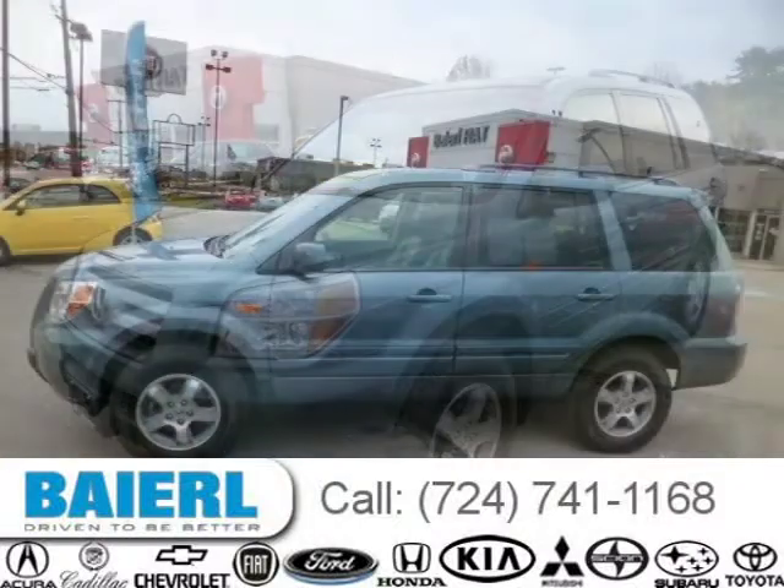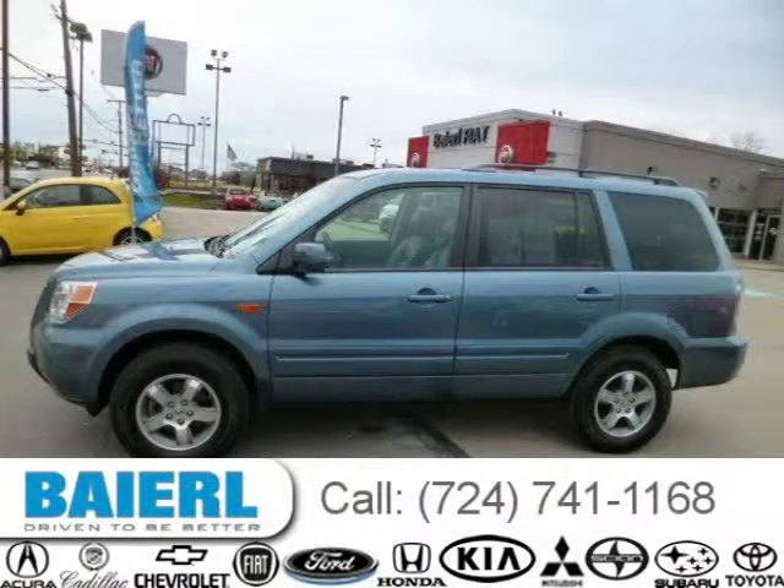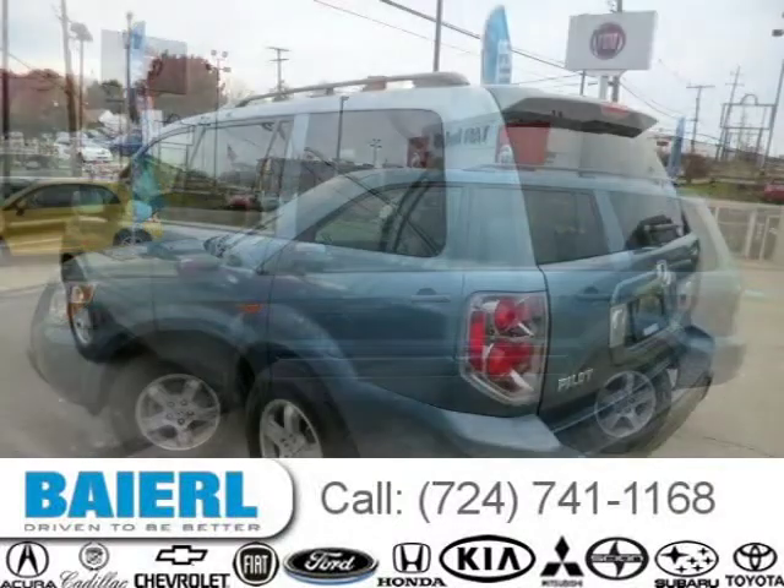For more information on this great Honda Pilot please click the link below. Thank you.